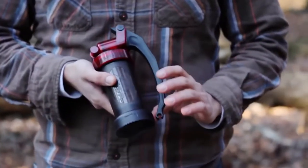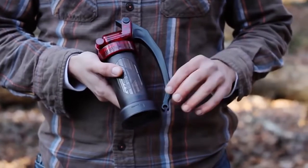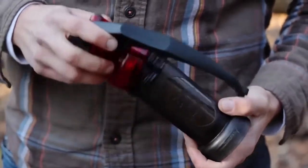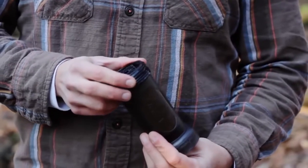Thanks to a special innovative system, the filter is very efficient — one liter of water per minute. If the productivity of the filter falls due to contamination, it's easy to clean without any special procedures. You can buy this indispensable device for $79.